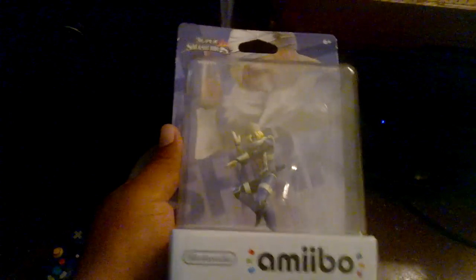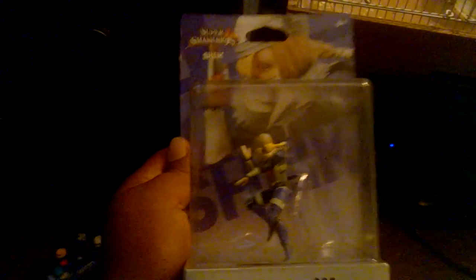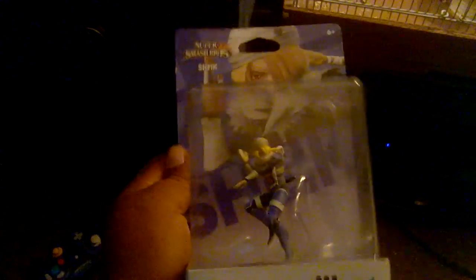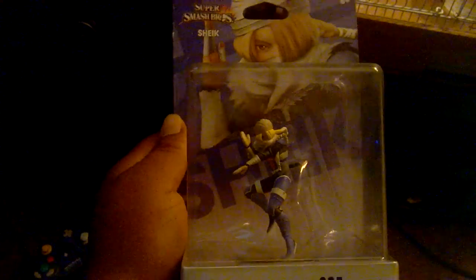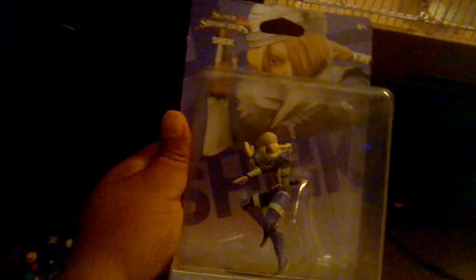Moving on, I got Sheik — I went to Best Buy and found Diddy Kong, Princess Peach, Luigi, and Link. I really wanted Link since I don't have him in my collection, but when I saw Sheik and she was the only one left, I thought maybe I should get her before she's gone. She's not going to be around as a common amiibo you can find at Best Buy, so that's why I grabbed Sheik.